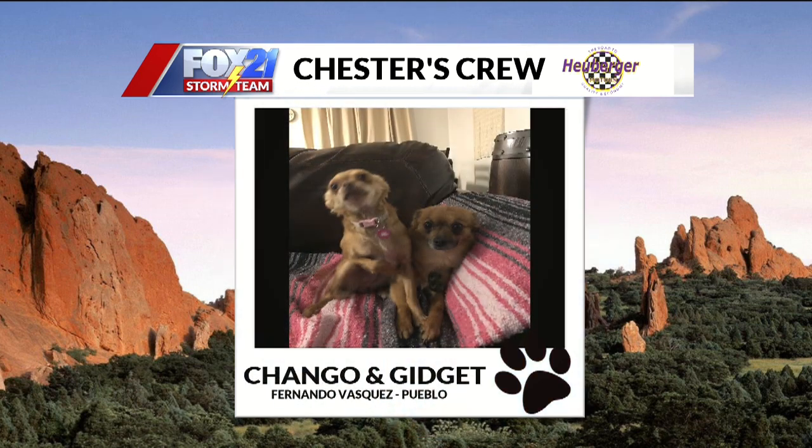Next up this morning, we have Chango and Gidget. Fernandez sent this one in from Pueblo, and Chango couldn't even stay still for the picture. I can't tell if he's jumping in or out of the picture — is he like 'get me in or get me out ASAP?' Could be either, or he's just the center of attention. Gidget's here to stay — Gidget is real chill, for sure.